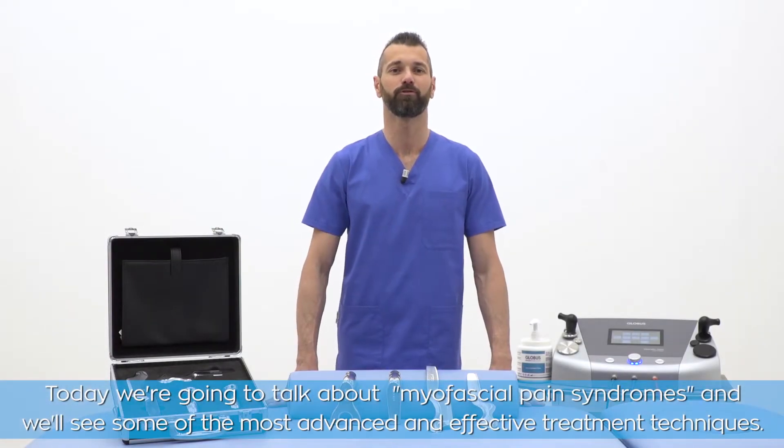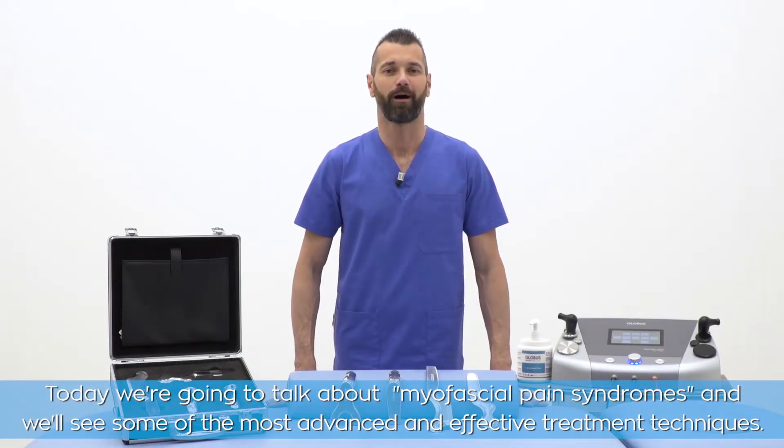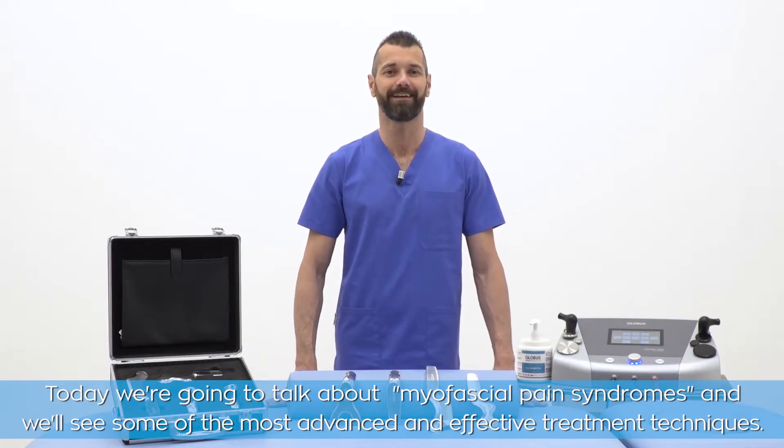Today we're going to talk about myofascial pain syndromes and we'll see some of the most advanced and effective treatment techniques.